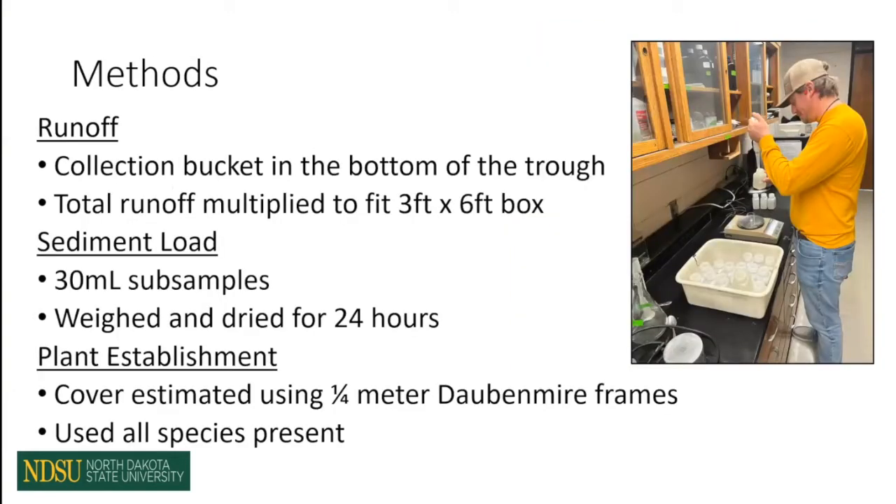Back in the lab, we had total runoff volumes for each plot and multiplied those out using our three-foot by six-foot plot to come up with an equivalent depth for each runoff plot. For our sediment load, we took 30 mL subsamples of that runoff, brought them back to the lab, and expanded that to equate for the total amount of runoff as a ratio of grams per liter. We then dried everything down to get our sediment parameter.